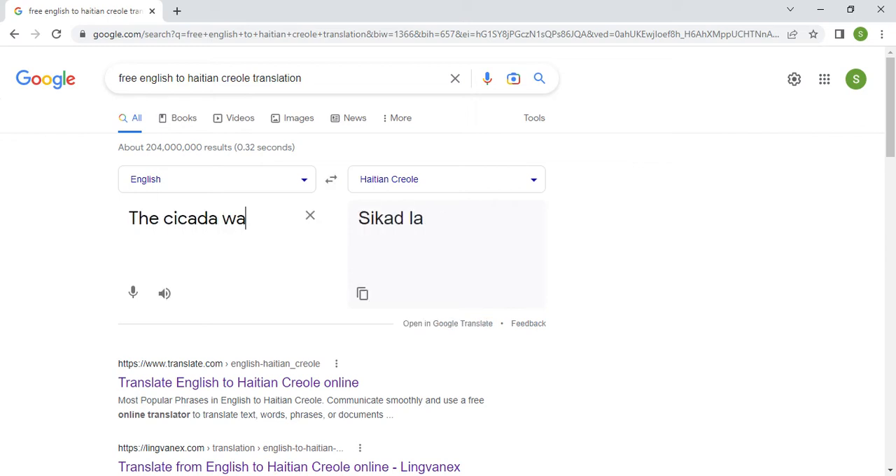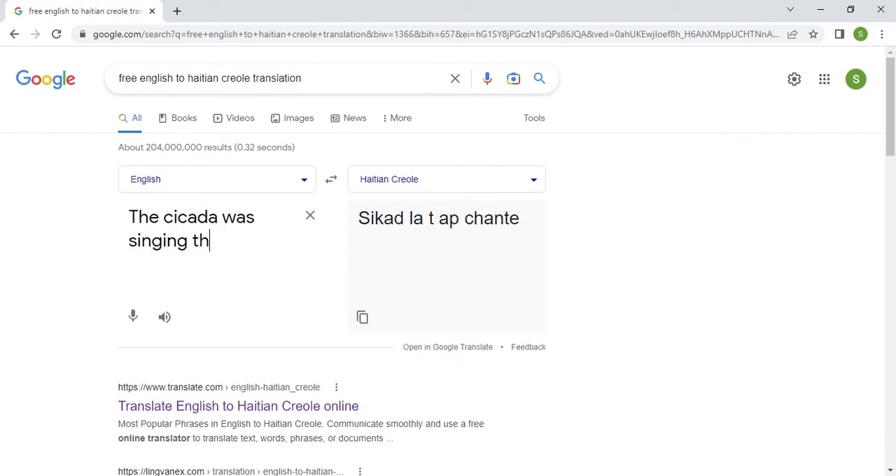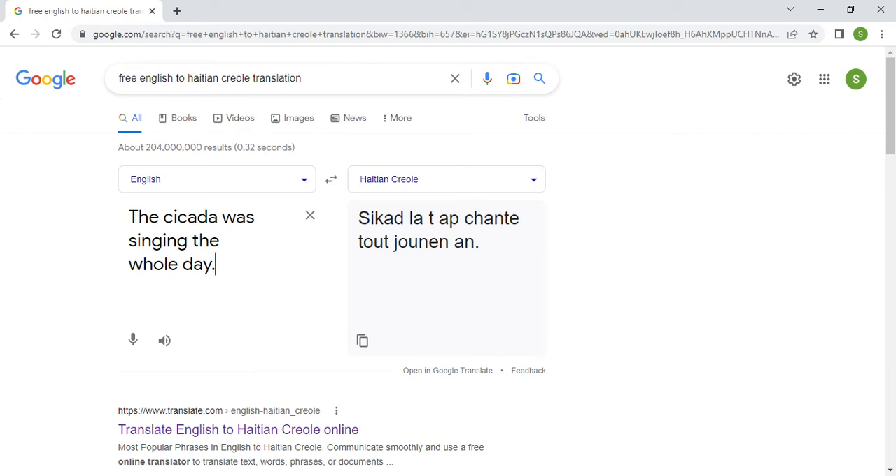Let's start with a very simple sentence: 'The cicada was singing the whole day.' I'm testing Google Translate for this sentence. One thing is clear — Google Translate does not know how to translate the word 'cicada' from English into Haitian Creole. Nobody has put that word into the machine, so Google Translate is incapable, as of this video, of correctly translating the word 'cicada.' They just proposed 'cicada.'